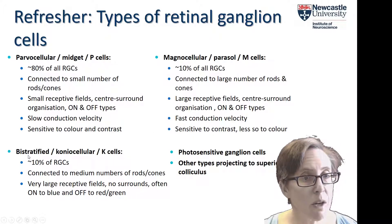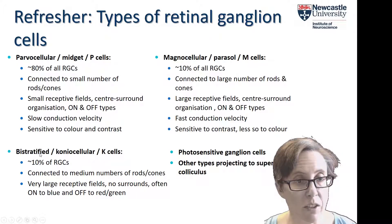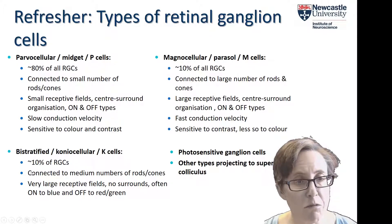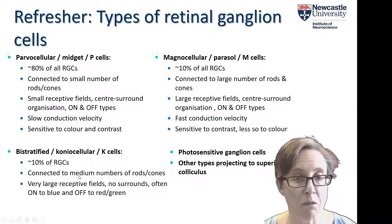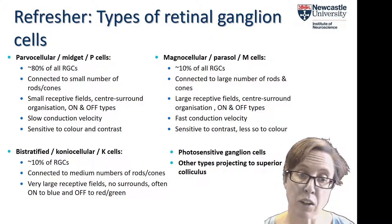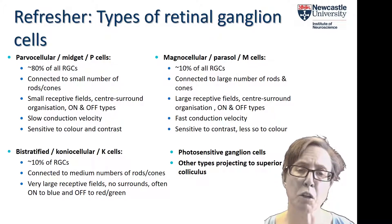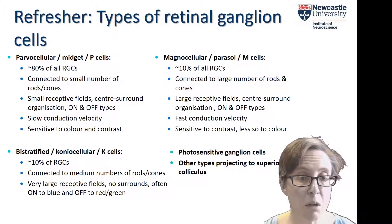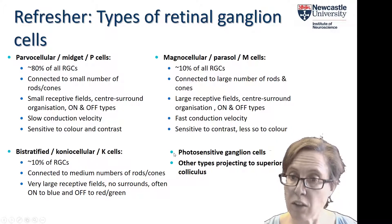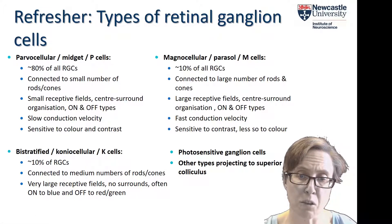Finally, bistratified, or coniocellular, or K retinal ganglion cells make up around 10% of retinal ganglion cells and have intermediate properties — connected to medium numbers of rods and cones. They usually have very large receptive fields without centre-surround organisation, and they're very often on to blue and off to red and green, so they play a particular role in colour perception. We also have intrinsically photosensitive ganglion cells and various other types that project to the superior colliculus.